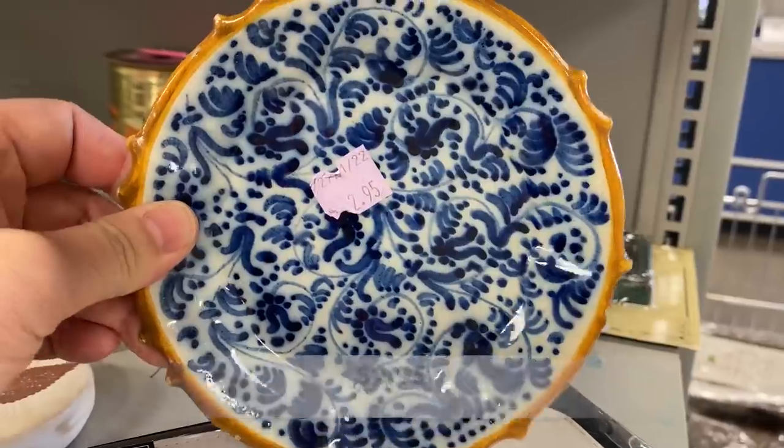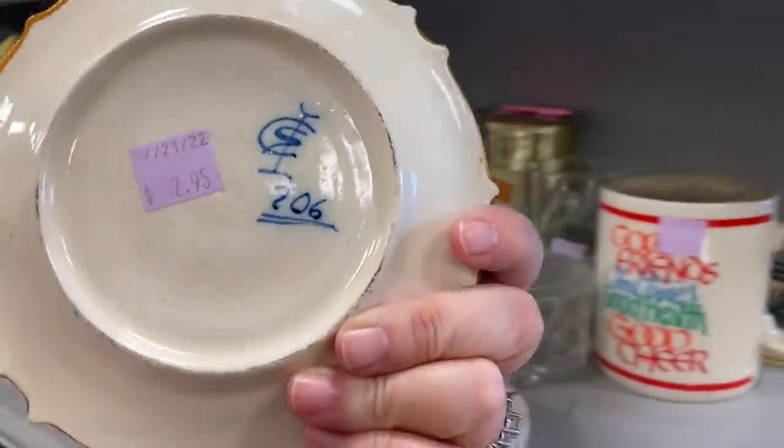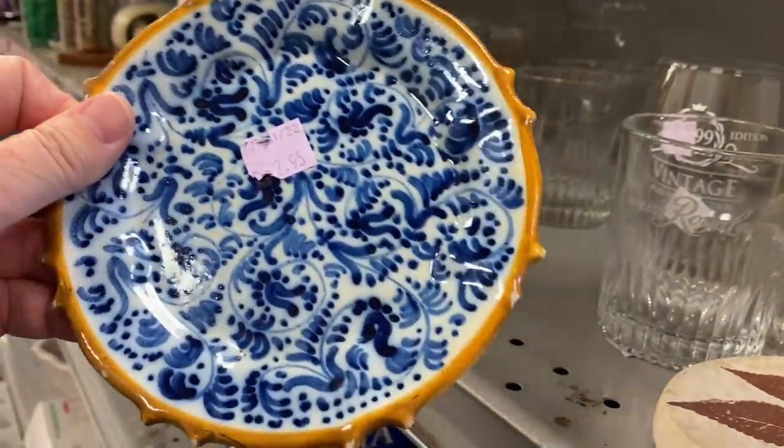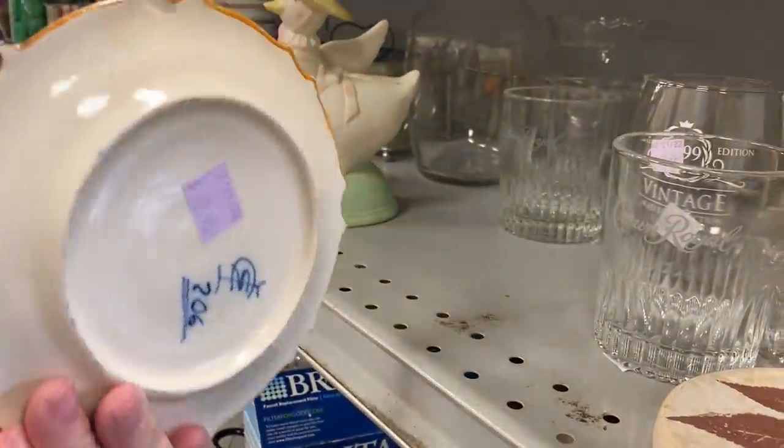This small plate was so beautiful. I don't know where it's from — if it's Italian, if it's from Poland — but the coloring was gorgeous.